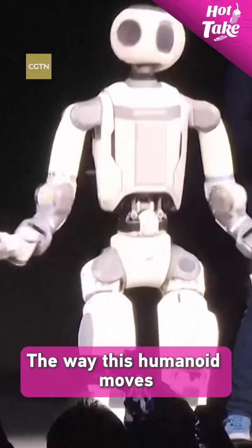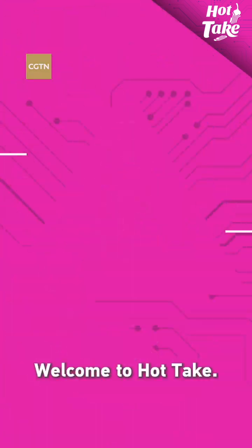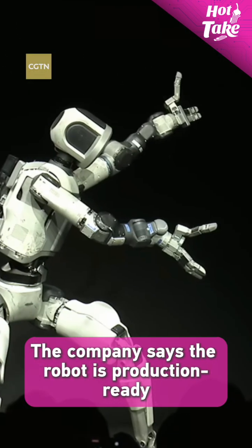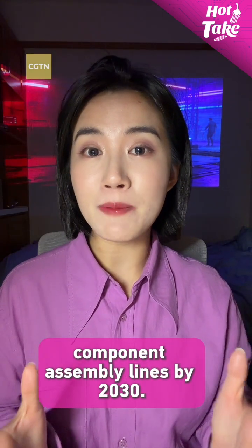The way this humanoid moves could be a ChatGPT moment for the robotics industry. Welcome to Hot Take, I'm Chen Chen. Hyundai's Boston Dynamics revealed its next-gen humanoid robot at CES 2026. The company says the robot is production ready and could enter Hyundai's component assembly lines by 2030.